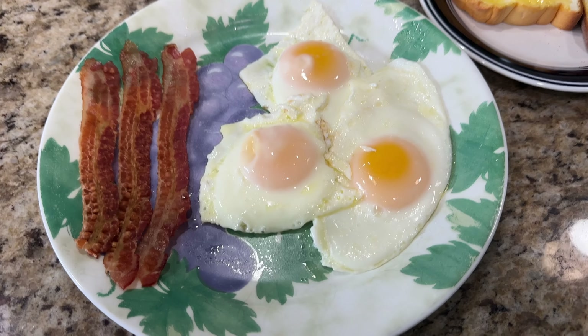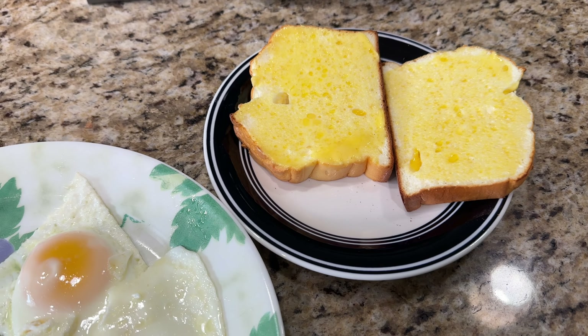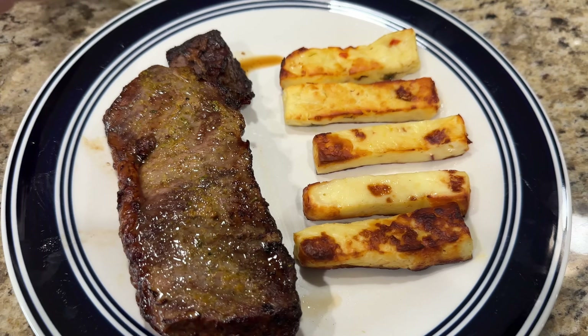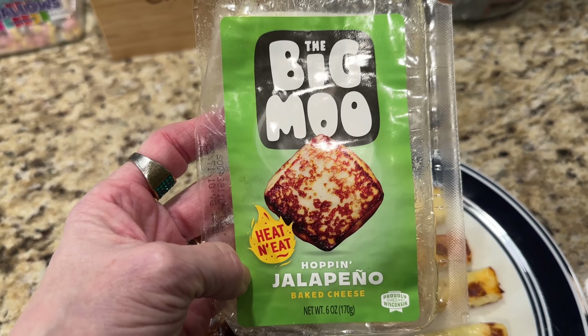It is 2:20 in the afternoon — three strips of bacon, three eggs, two slices of my bread lightly toasted with Kerrygold butter for a second meal. And for dinner, New York strip steak and some Big Mooch jalapeno Hoppin' Jalapeno baked cheese that I put in the air fryer.